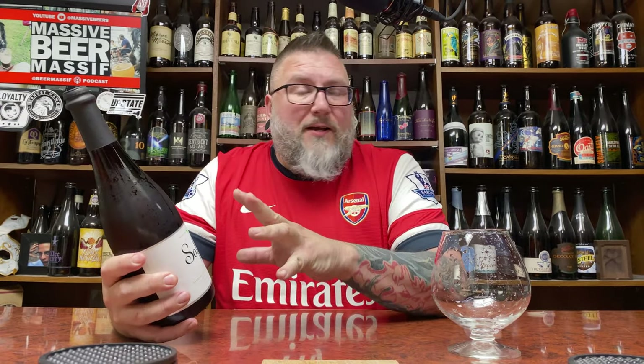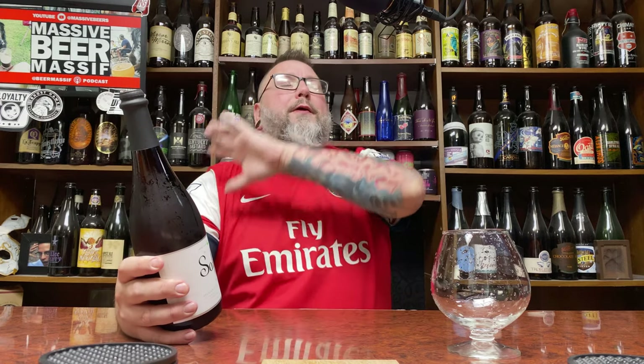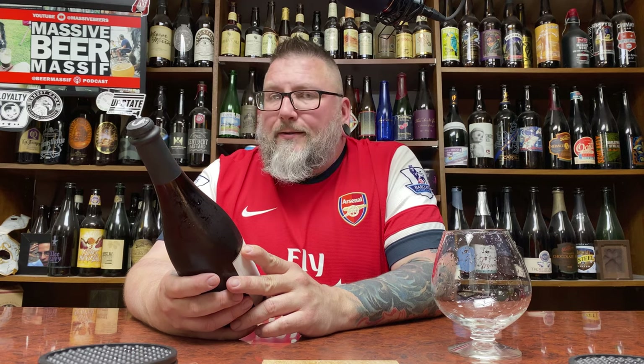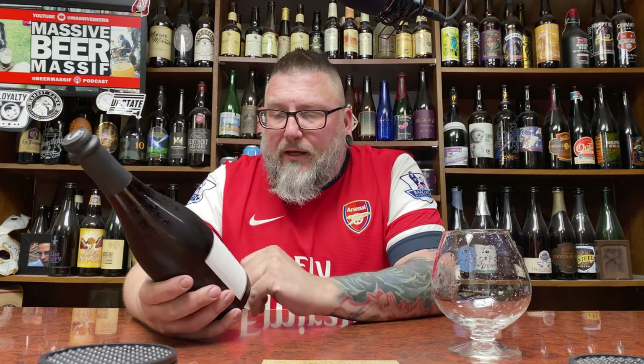Now this is a Belgian style farmhouse. I've had this beer before. I have no idea how I have not reviewed this before, but it's been a while. And yeah, it was a local bottle shop today.